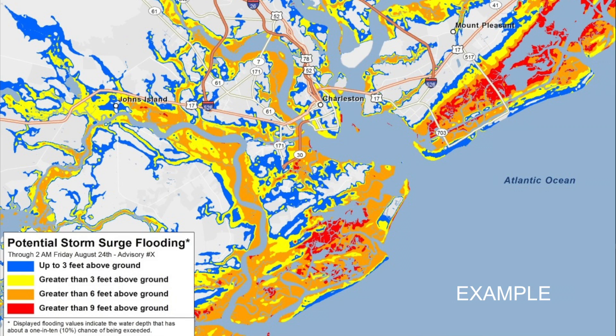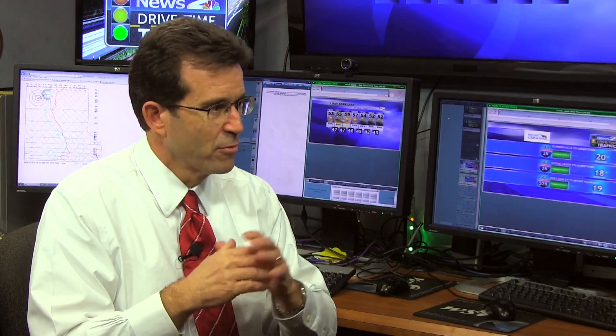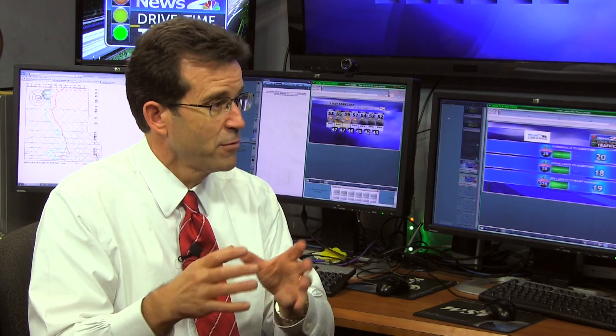The new products proposed by the Weather Service — showing the threat graphically — would help the public better understand and realize the threat they might face. This is the inundation graphic: it will be experimental for the 2014 hurricane season, and it's a color depiction showing areas of the greatest threat for inundation. Forecasts from the National Hurricane Center have been outstanding, but now we can physically show what we think is going to happen, and we feel pretty confident about that.